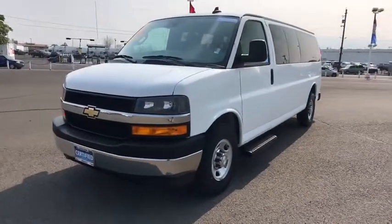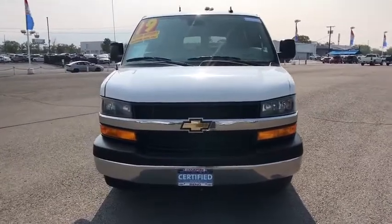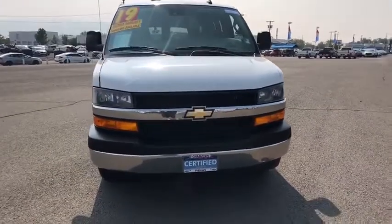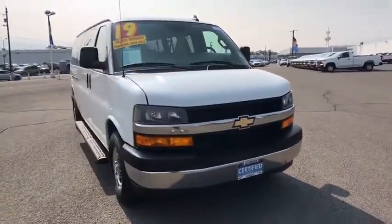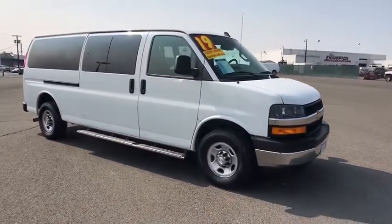You are going to love the 2019 Chevrolet Express. The Express offers massive spaciousness, style, safety, and a surprising amount of optional features. With enhanced towing and hauling capabilities, the Express is built to get the job done.